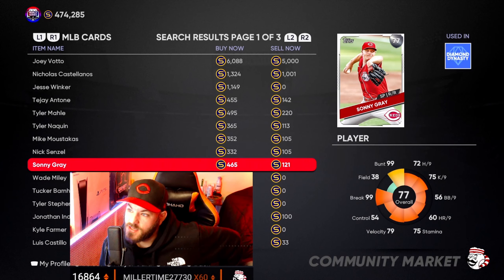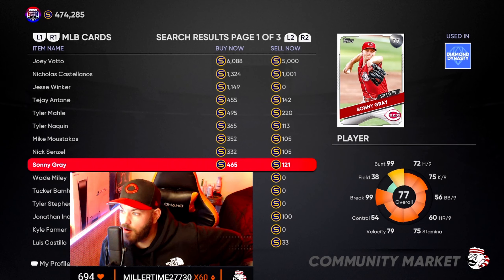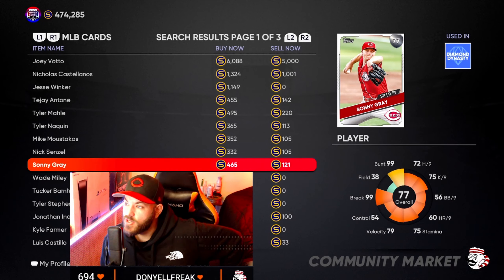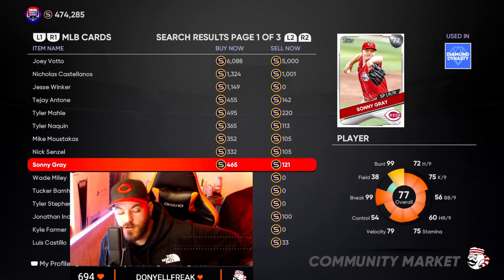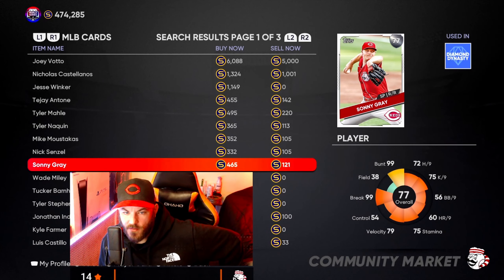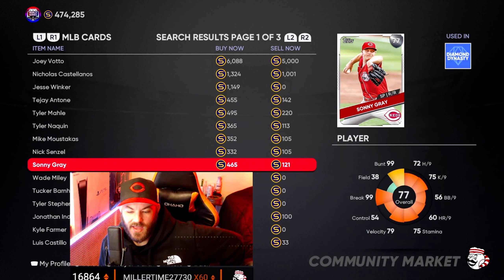Sonny Gray in the last 30 days is the number five starting pitcher in MLB baseball with 35.2 innings, 30 strikeouts, three wins, three quality starts, a 2.34 ERA, and a 0.96 WHIP. He's given up only nine earned runs. Looking at his card ratings, he's got a 72 hits per nine, 75 K per nine, and 56 walks per nine — he has a lot of room to grow across his attributes.